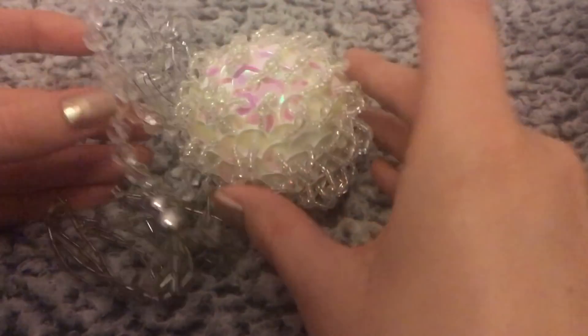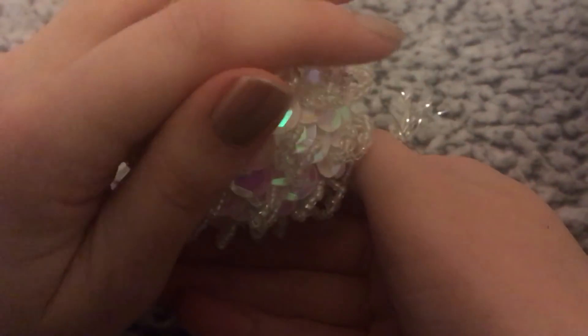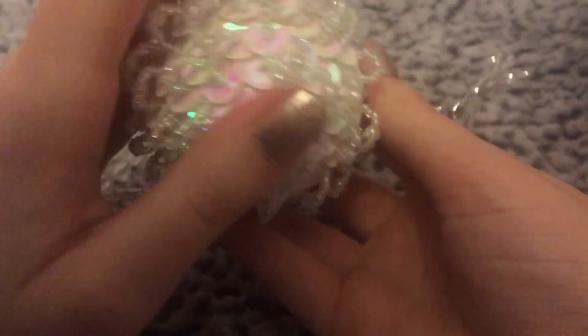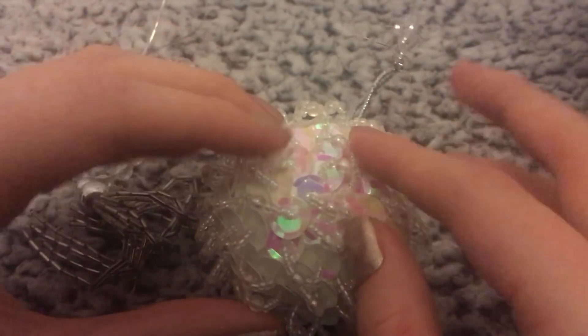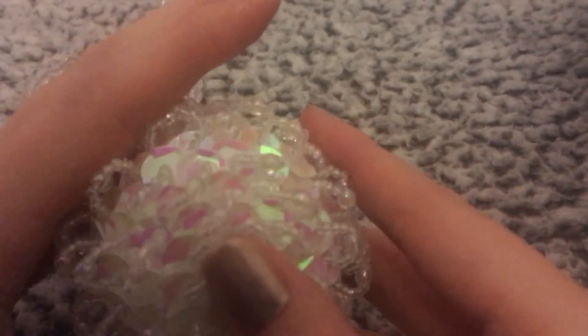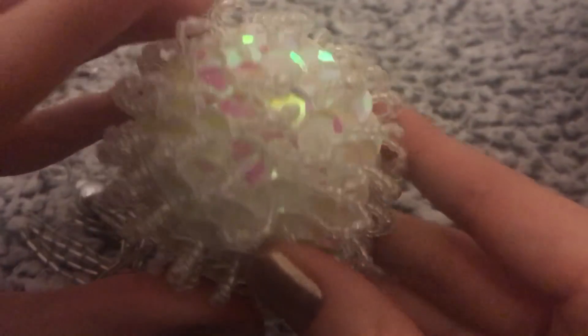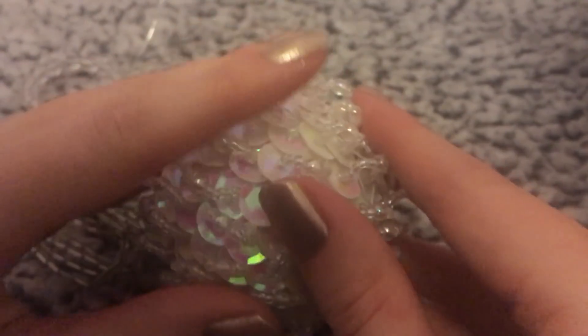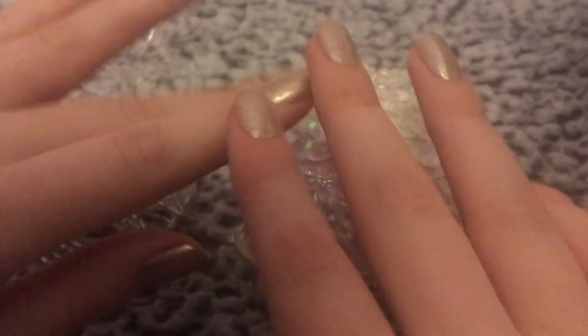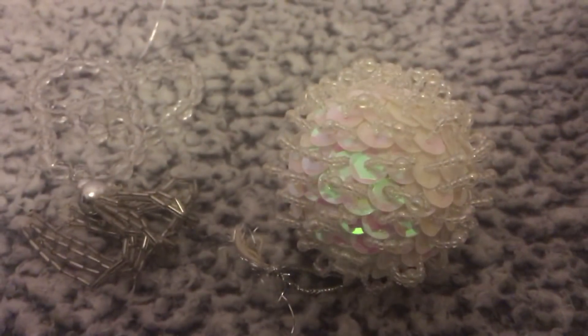I love the crunchy, crunchy sounds of beads. These all look so pretty. Okay guys, so that's all of these, and I'll show you all the vintage ones in another video. Thanks so much for watching — bye bye!